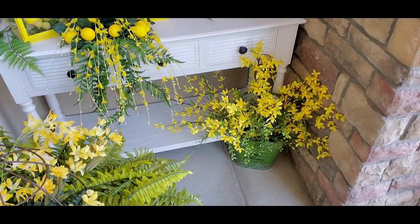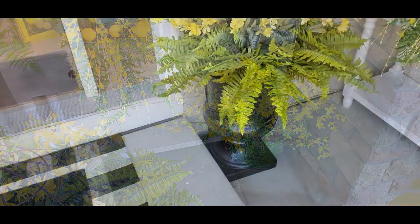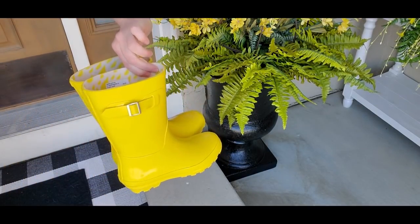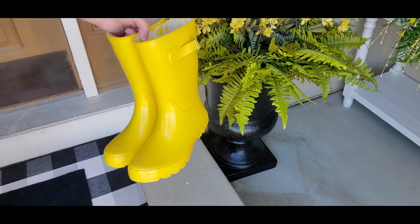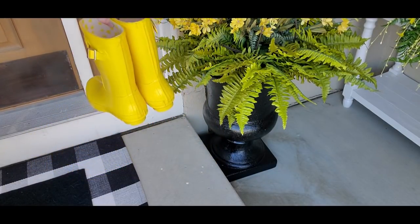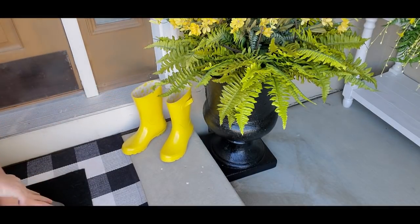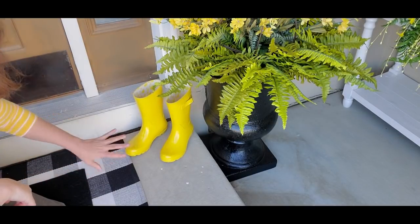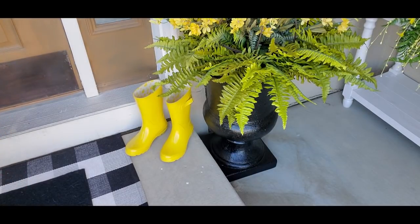Now we're going to put something really cute next to the urn on the right side of the door. Since I have that yellow watering can on the left side, I need something yellow on the right too. I'm going to use my little yellow rubber boots — these are just kid-sized, I got them a few years ago at Walmart. I'm glad I did because I don't think I've seen yellow ones there since. They're just going to sit right here — no flowers in them, just leave them like that.